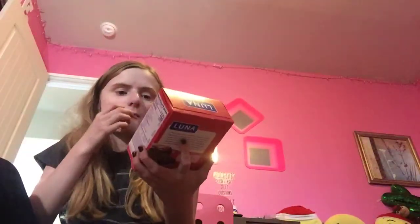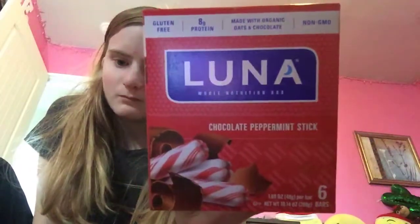These Luna bars are my favorite, and they ring up for a buck. These are the Luna Nutrition bars — they're the chocolate peppermint stick. You can get six, but I only found one. I would have probably gotten more if they had them.